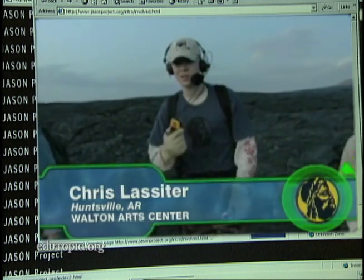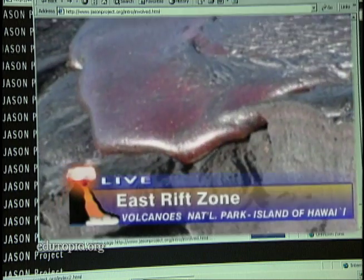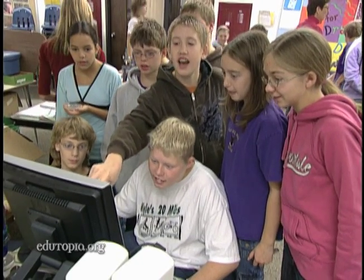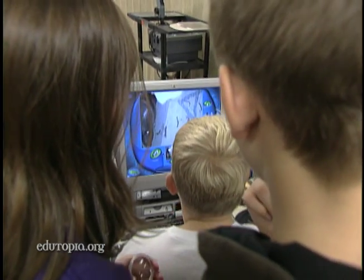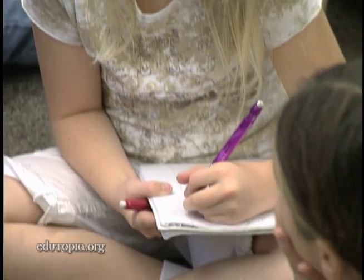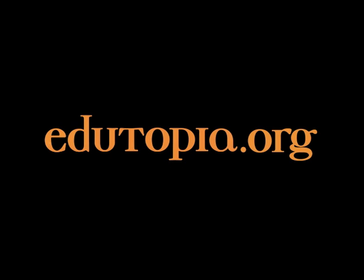We brought our global positioning system, and we're going to go track the outside perimeter of the flow that we measured yesterday. The use of technology helps to create self-learners, and that's our goal. We want them to be independent, lifelong learners, and the more they're able to do that, the more we like it. We need to talk about predictions. What are we going to expect to see when we go back to Glacial Ridge next time? For more information on what works in public education, go to edutopia.org.